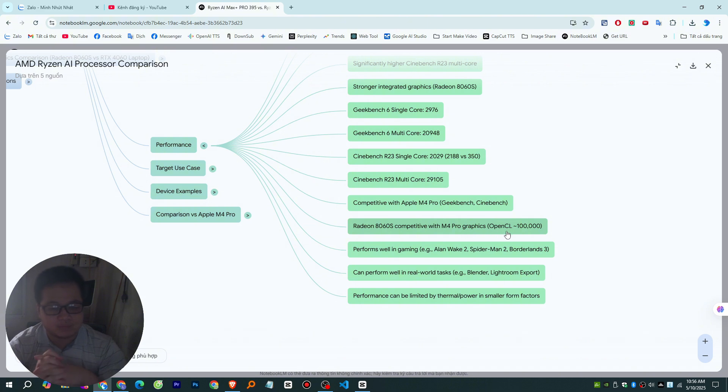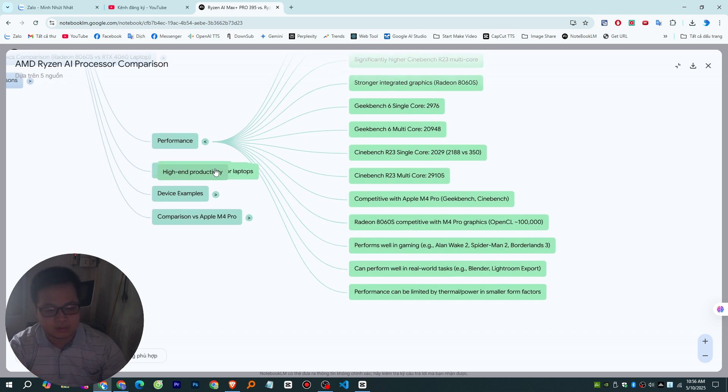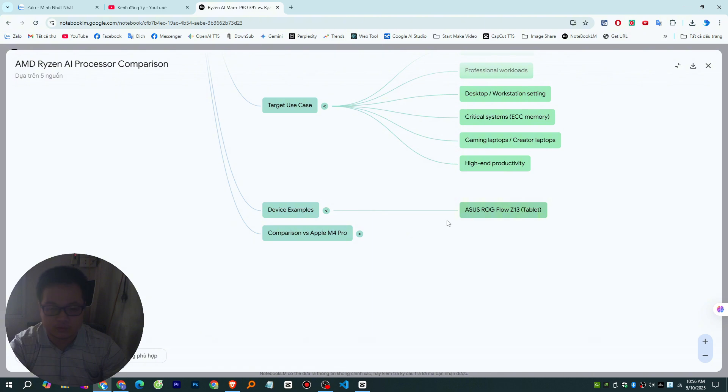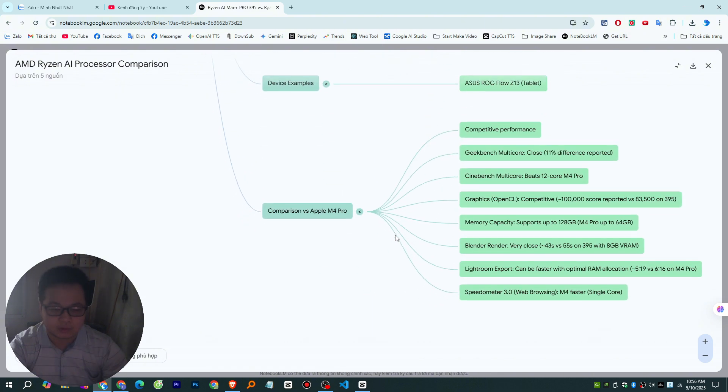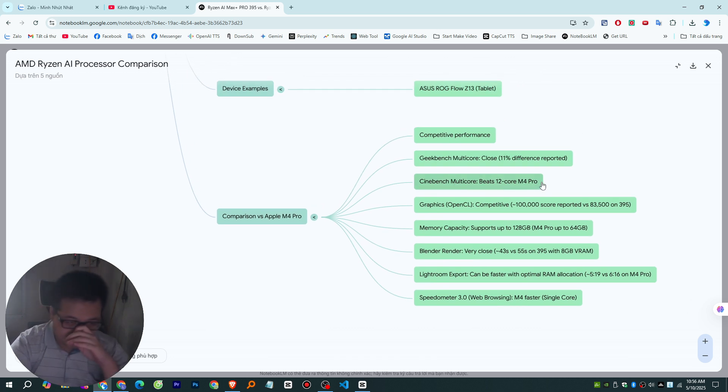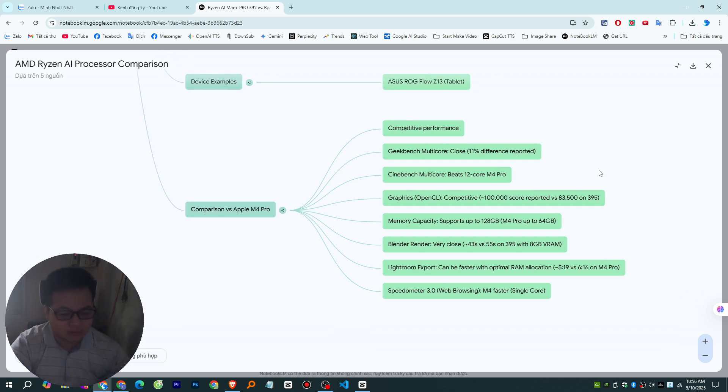What about cache? They both have the same L1 and L2 cache per core — that super-fast memory right next to the processing units. But the L3 cache is where the 395 really pulls ahead. It's got a significantly larger L3 cache — 64 MB more. That extra L3 cache acts like a bigger, faster short-term memory for the processor, holding more frequently used data so the chip doesn't have to fetch it from main system RAM as often, giving you quicker data access and a more responsive system overall.